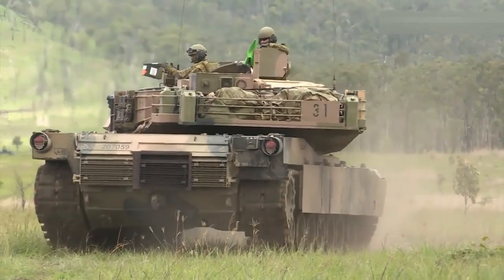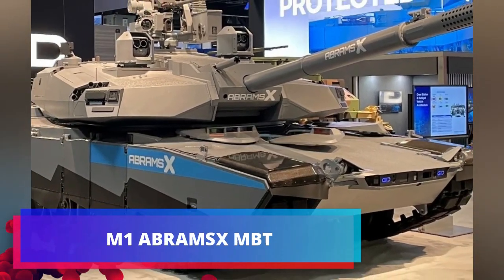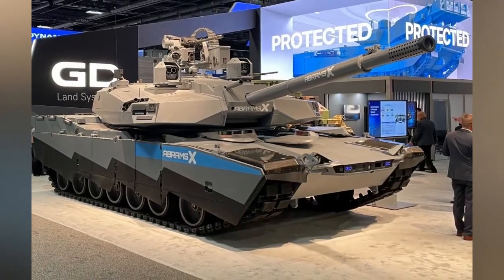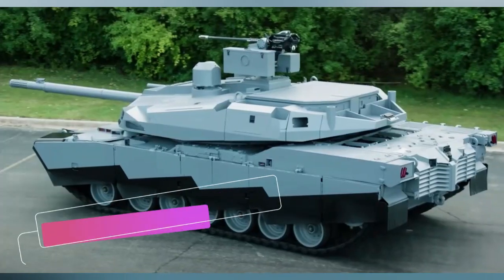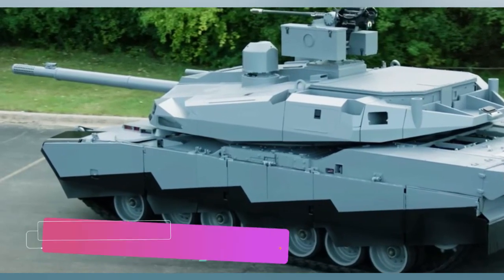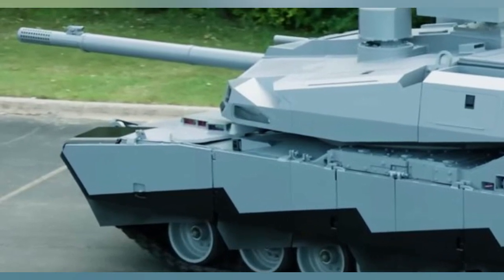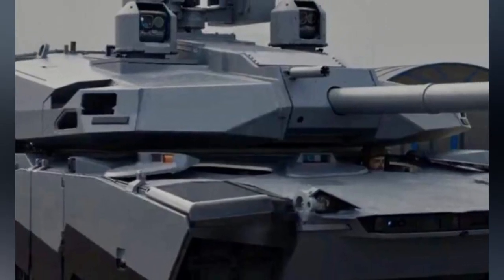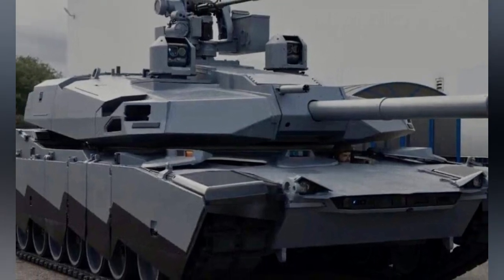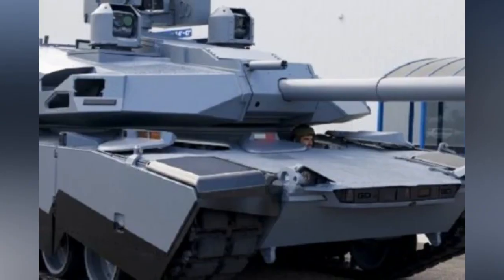The new version is called the Abrams X and was developed by General Dynamics Land Systems as a state-of-the-art combat vehicle for the U.S. Army. The Abrams X technology demonstrator features reduced weight for improved mobility and transportability, delivering the same tactical range as the M1A2 Abrams with 50 percent less fuel consumption.